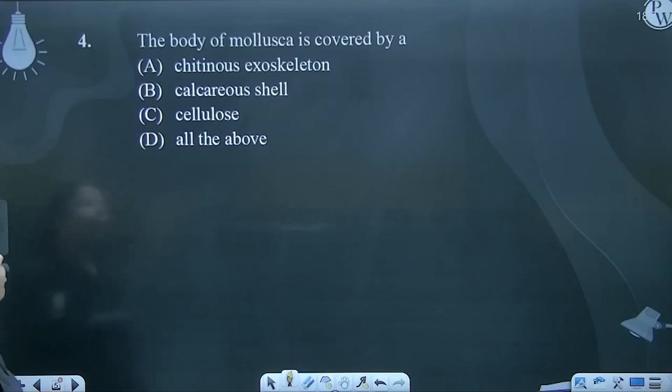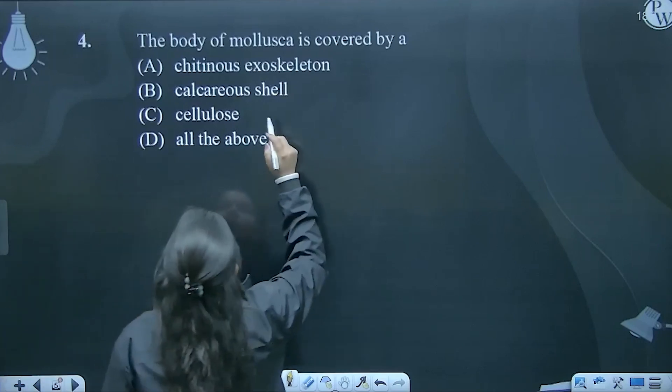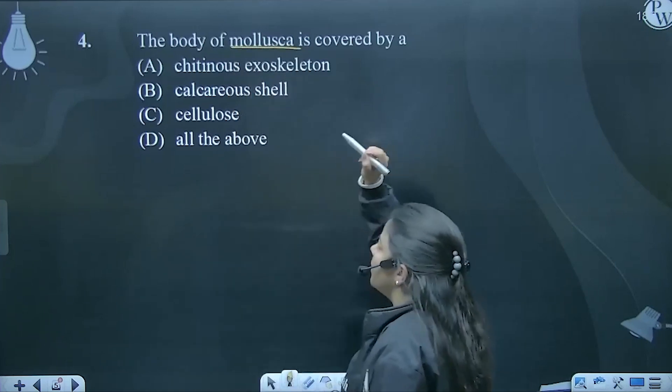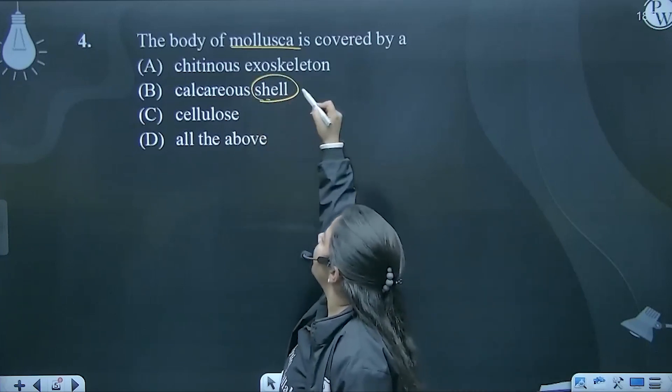The body of mollusca is covered by a chitinous exoskeleton — a calcareous shell. This is a very simple example, like a C-shell. So this calcareous shell is present in its body.